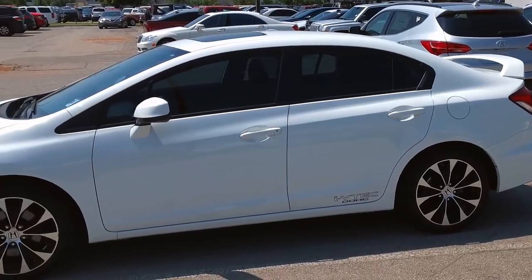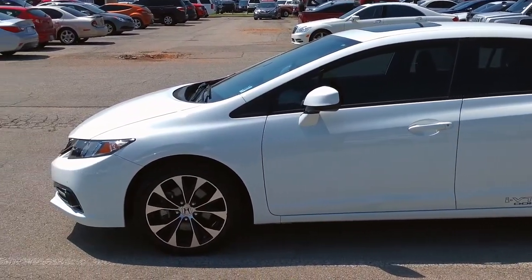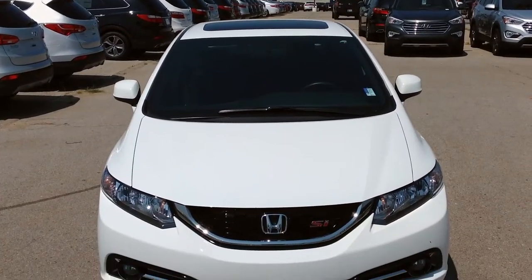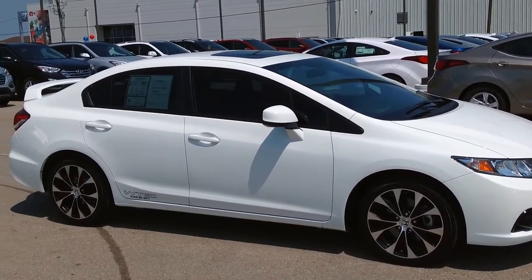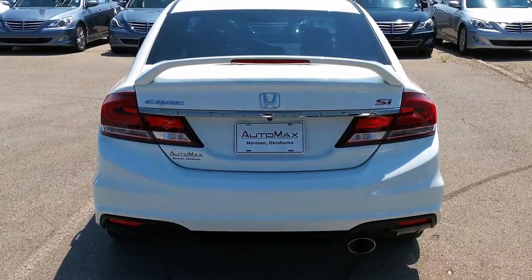Here's another used car special from Automac Sunday Norman. It's a 2013 Honda Civic SI, stock number N4793A. This front-wheel drive, four-door, fuel-efficient sedan is in mint condition with only 18,000 miles.